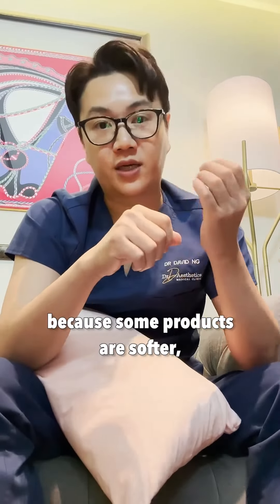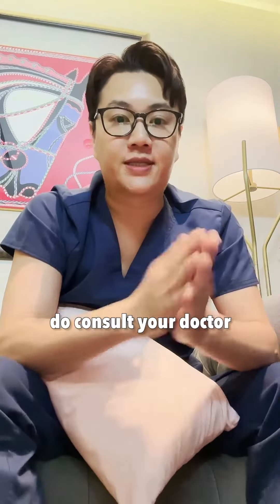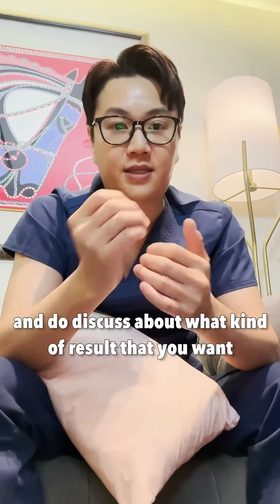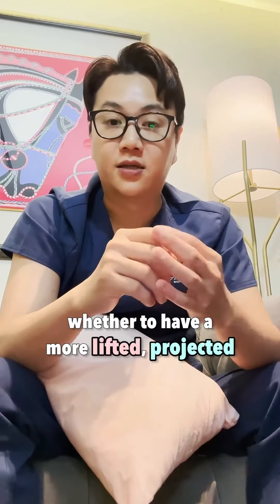It depends on the product being used — some fillers are harder, so be very careful. Do consult your doctor and discuss what kind of result you want, whether to have a more lifted, projected look or to look less tired.